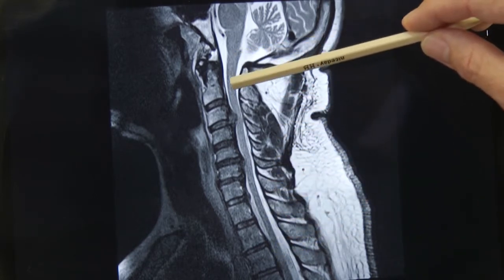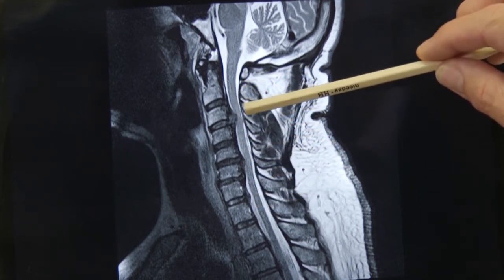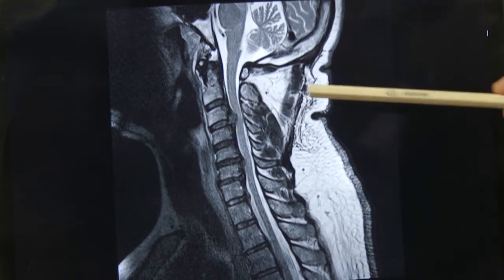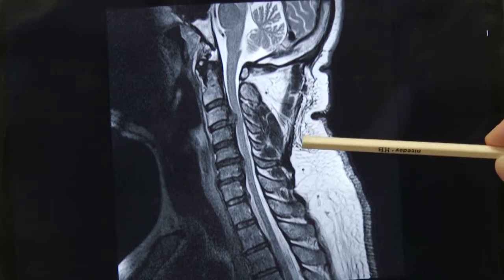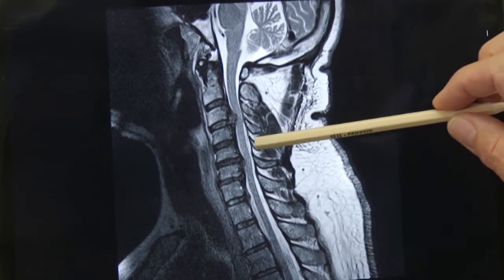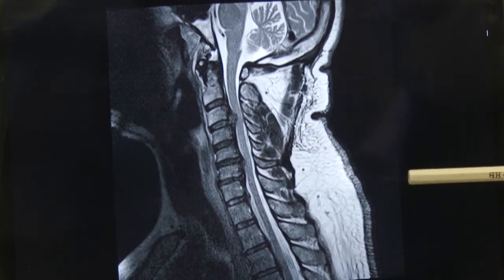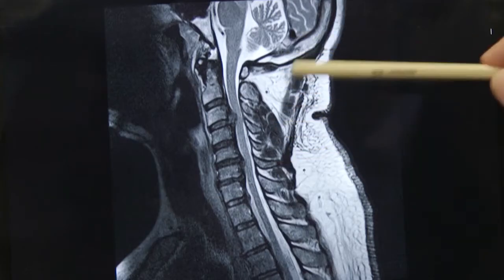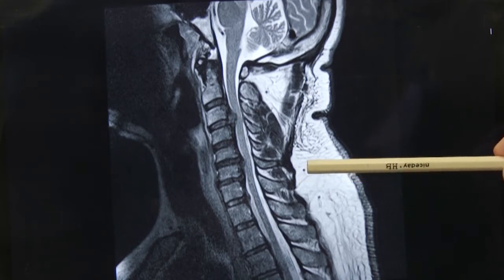What's quite apparent is that there are areas where the spinal canal becomes very tight. At this particular area between C3 and C4 there's a large disc prolapse causing compression of the spinal cord. At the levels below, there are also degenerative changes that compromise the spinal canal - that is the set-up that predisposes people to developing cervical myelopathy.